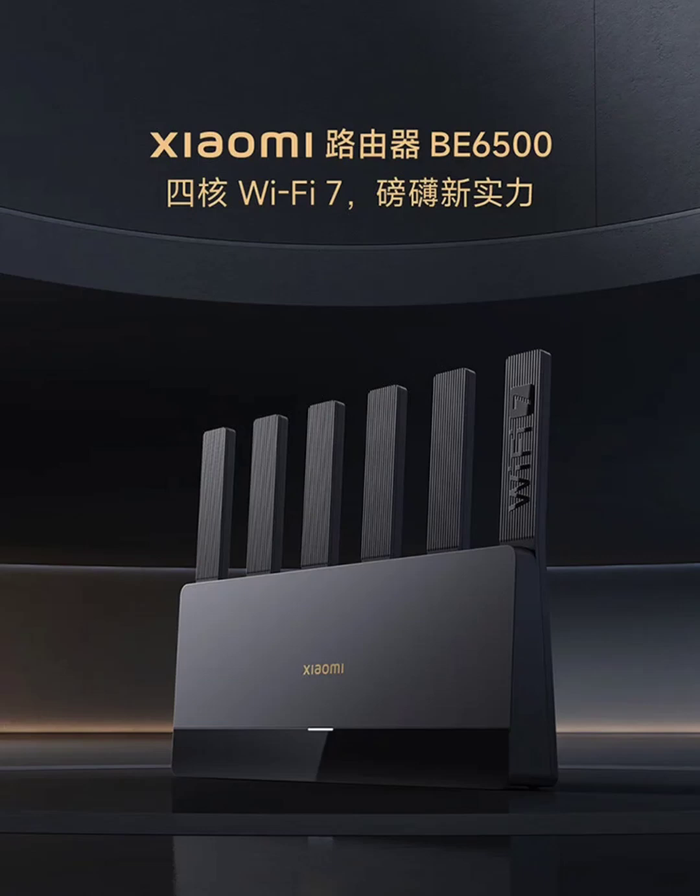The router also features dual-band aggregation technology, enabling devices to connect to both 2.4GHz and 5GHz bands simultaneously, which improves speed and reduces latency.